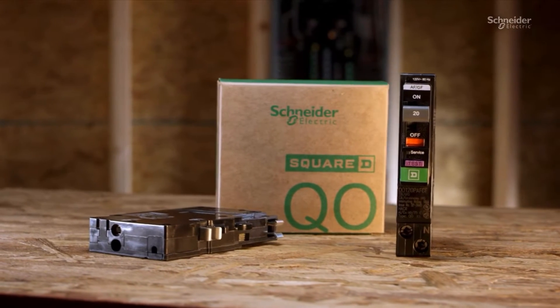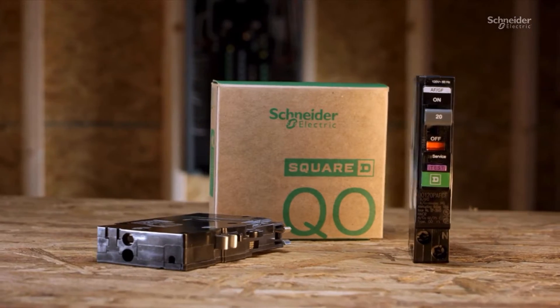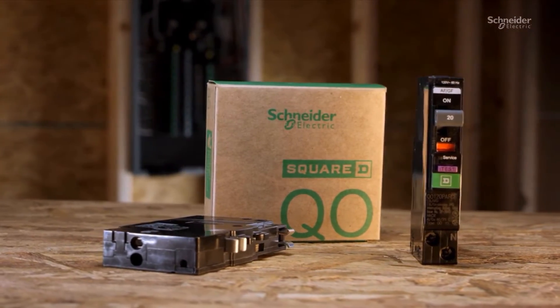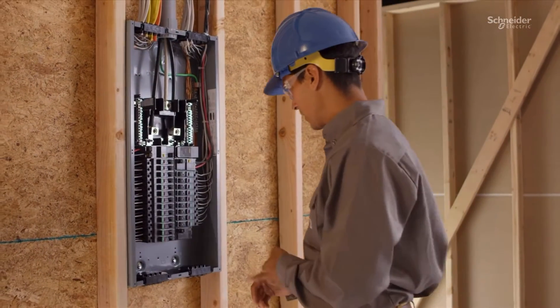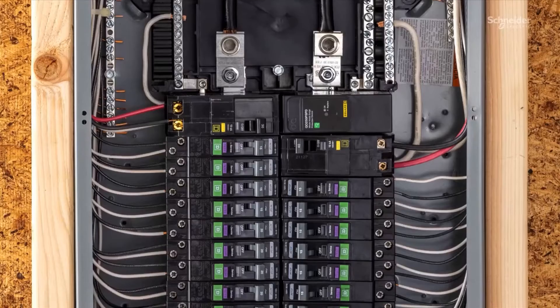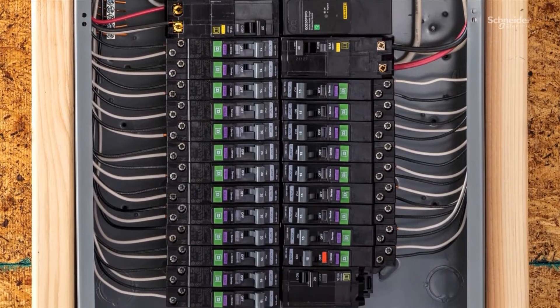At Schneider Electric, we understand what customers are looking for in arc fault and ground fault protection. They need reliability, simple diagnostics, and quicker installation. And to function most effectively, your breakers need to be smarter, faster, and safer to install.